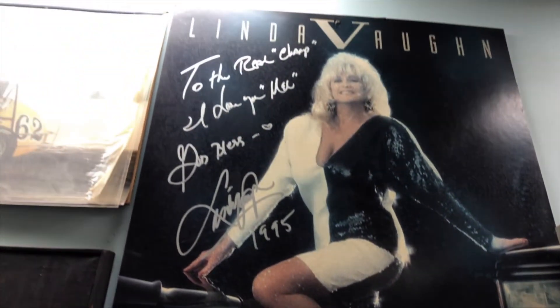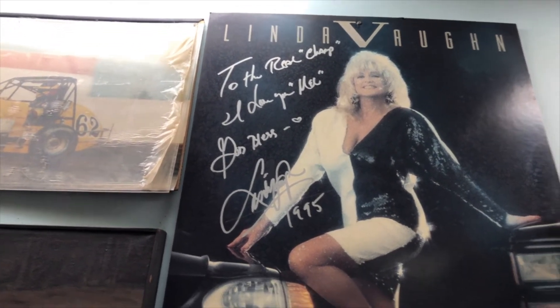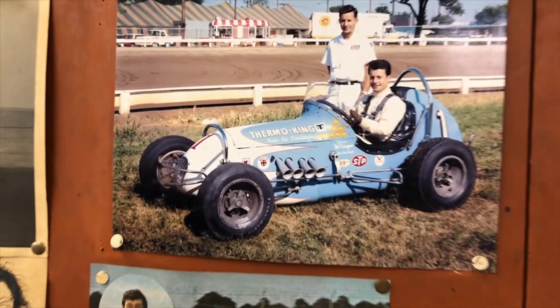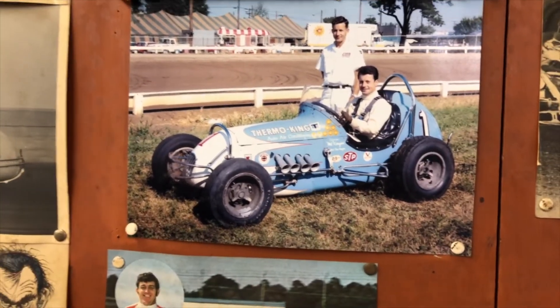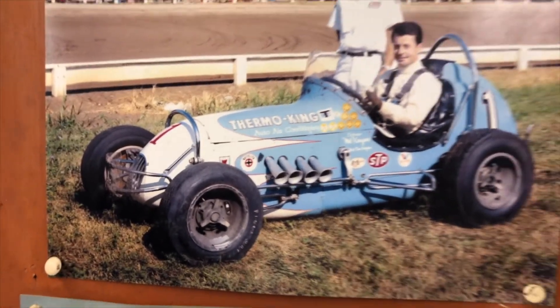And of course, Linda Vaughn. That says 'To the real champ — I love you Mel, God bless, Linda Vaughn, 1995.'